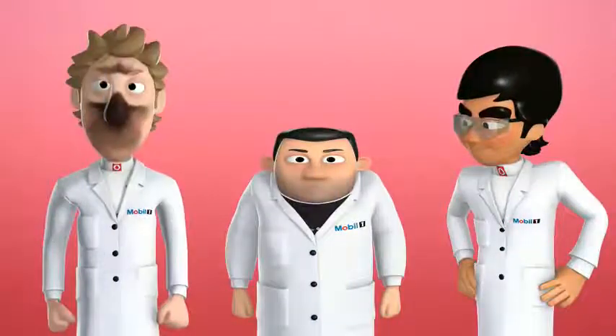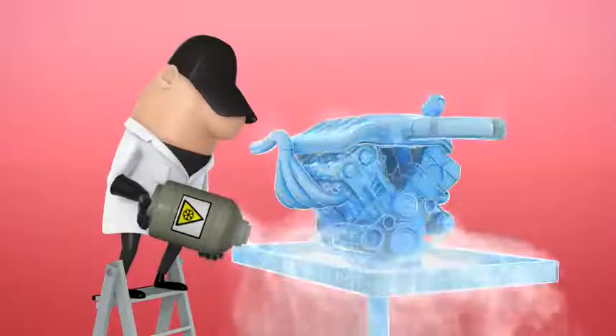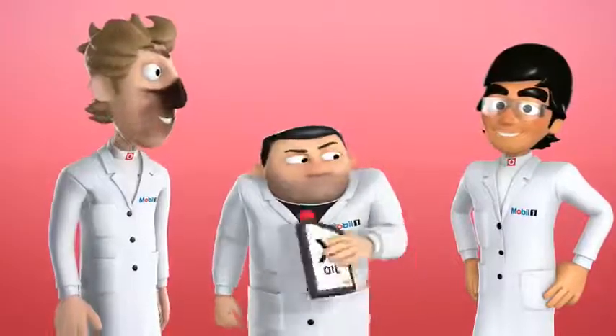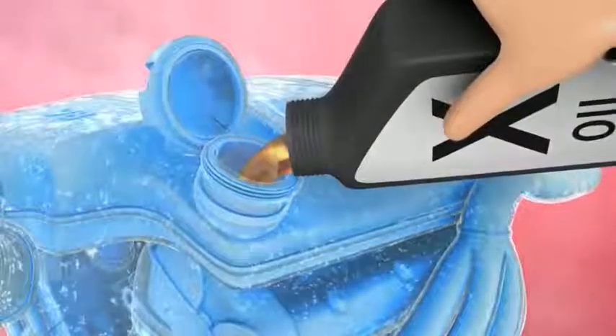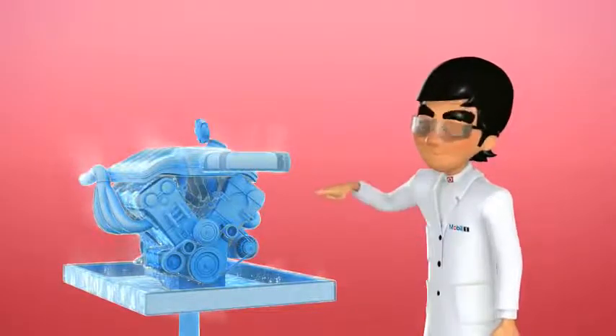In this experiment, we see how Mobil One maintains its operating viscosity at a temperature of minus 20 degrees. How about the ordinary oil? Well, it doesn't. You can switch it off now, please.